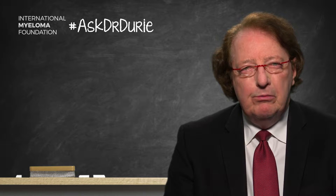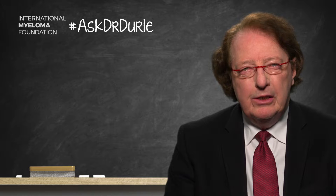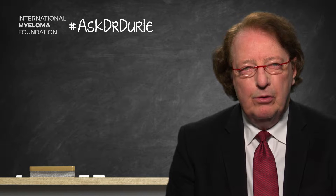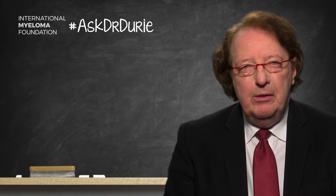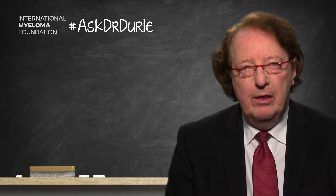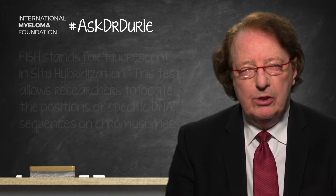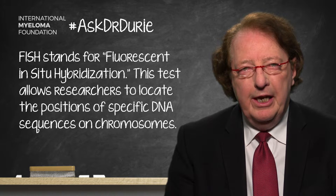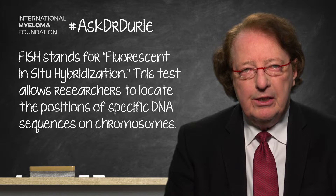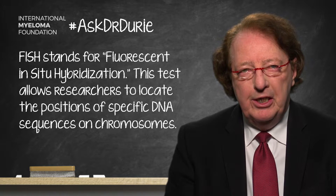This is a really good question that raises several important points about chromosome testing. 17P- is an abnormality that is picked up on FISH testing of bone marrow myeloma cells. The bone marrow cells are taken and stained using fluorescent in situ hybridization — FISH testing.